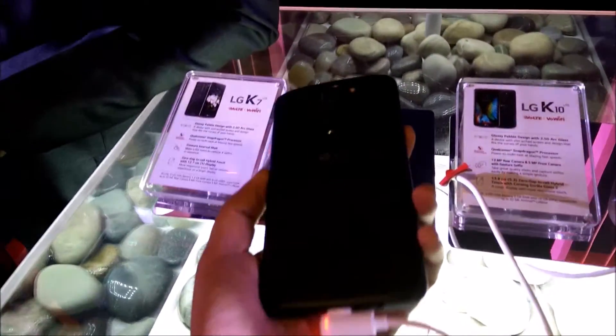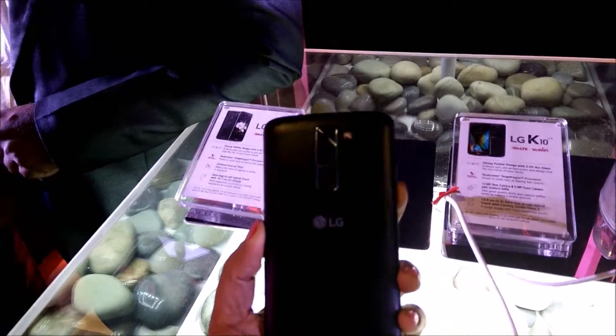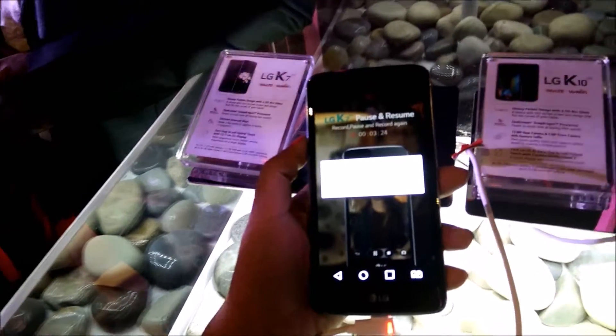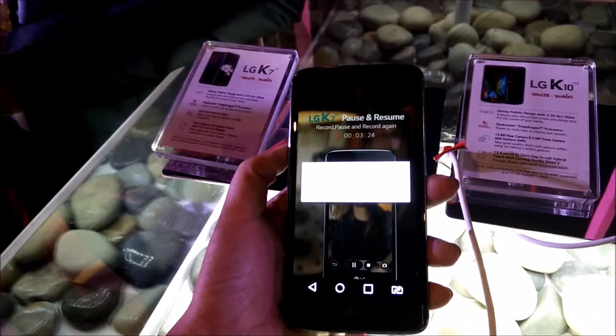The memory of the phone is 1.5 GB RAM and 8 GB ROM. It can run on all the latest networks, which is very good, and the phone is priced at 9,500 rupees.